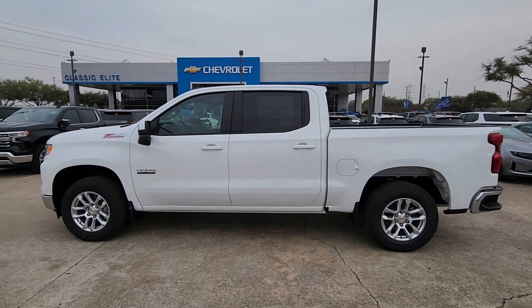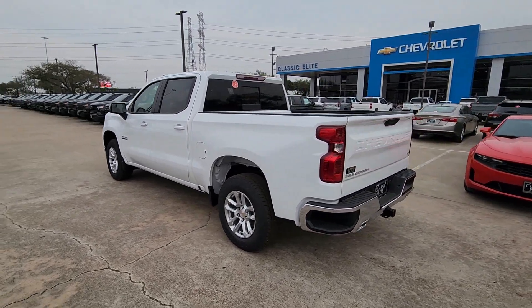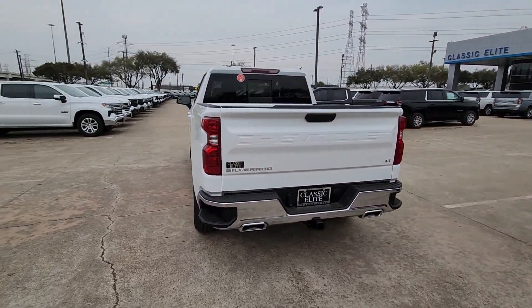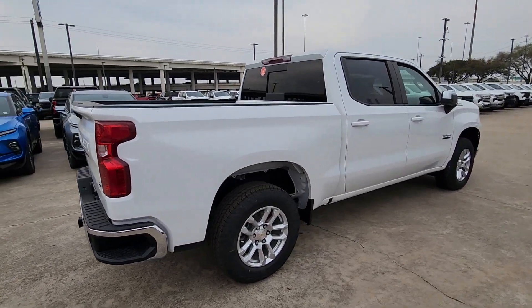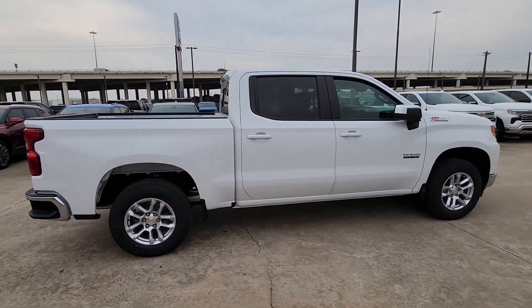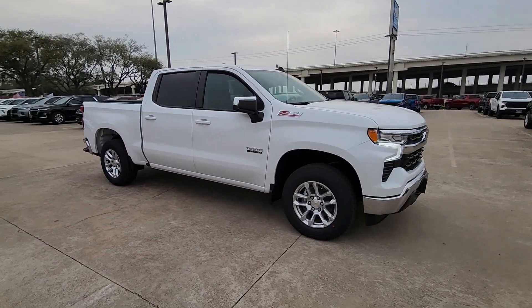Enjoy the view of this 2024 Chevrolet Silverado 1500. The smooth-riding Silverado 1500 delivers rugged strength, a quiet and spacious cabin, agile handling, and technology that keeps you connected. The following are some of this vehicle's highlighted options: heated steering wheel, pre-collision system, intelligent auto on/off high beams, wireless charging station, heated driver seat, keyless entry.